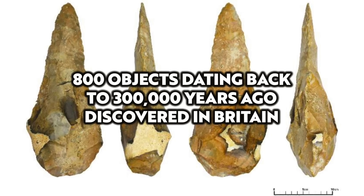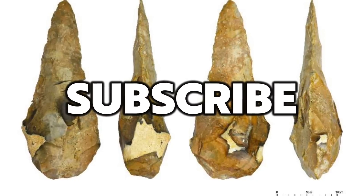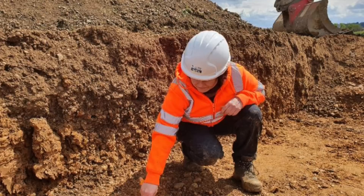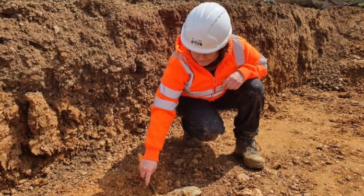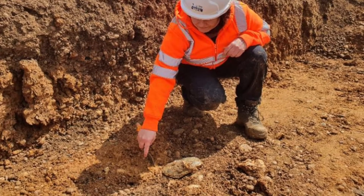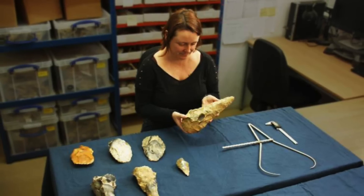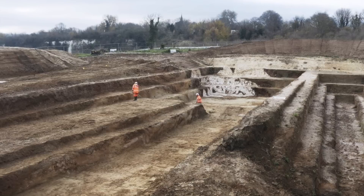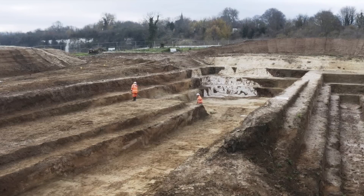Hello everybody and welcome to Ancient Architects. Researchers from UCL Archaeology Southeast have found some of the largest early prehistoric stone tools ever discovered in Britain, including enormous foot-long hand axes. In total, 800 stone artefacts have been uncovered from a dig in Kent. The objects were found buried in material that filled a sinkhole and also an ancient river channel, and they are more than 300,000 years old.